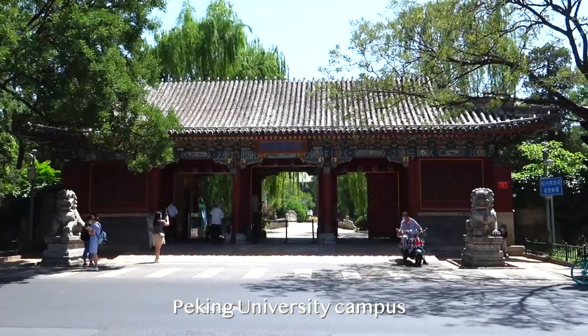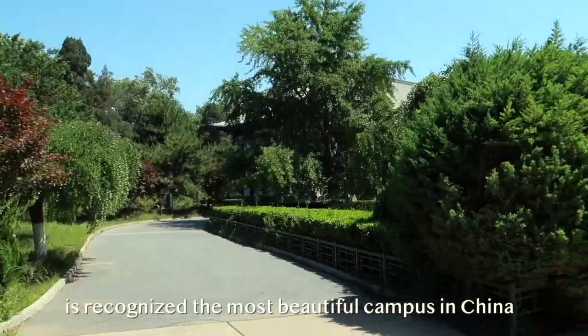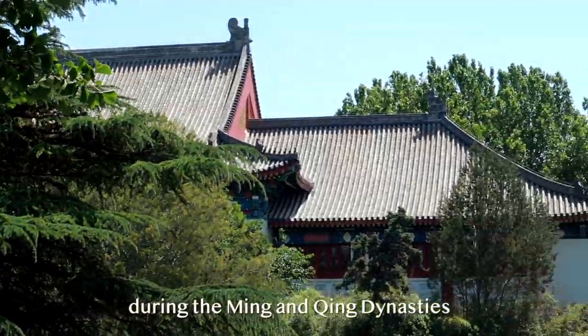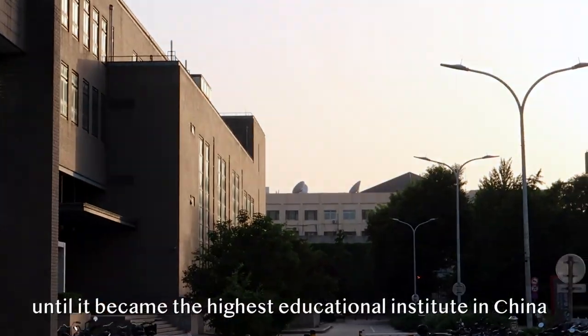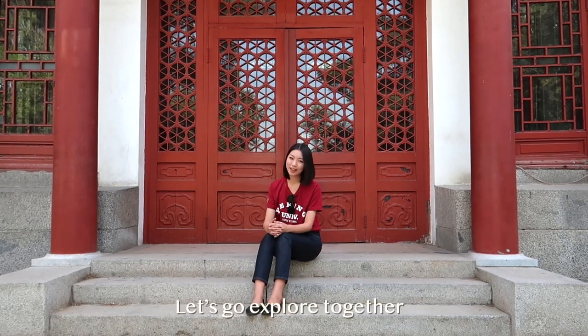Peking University campus, also known as Yan Yuan, is recognized as the most beautiful campus in China. It used to serve as an imperial garden during the Ming and Qing dynasties, until it became the highest educational institute in China. So, are you wondering how it feels to study in an ancient Chinese imperial garden? Let's go explore together.